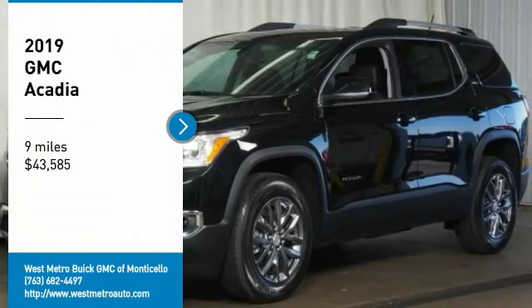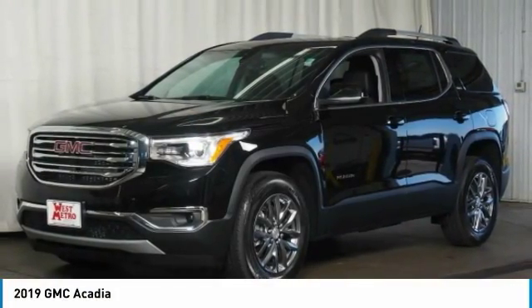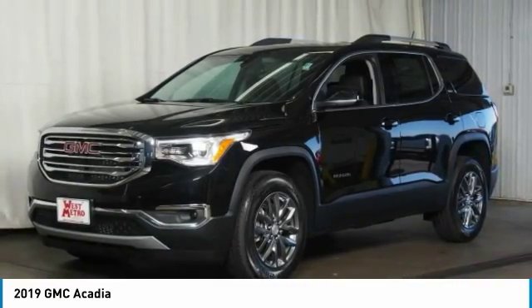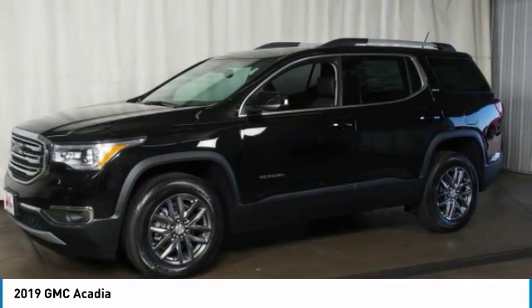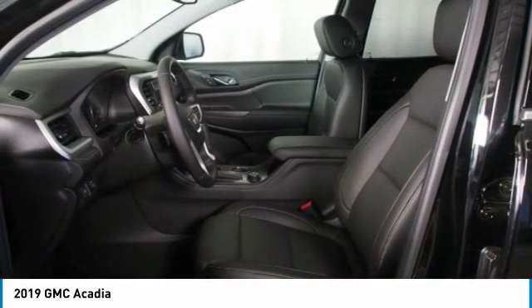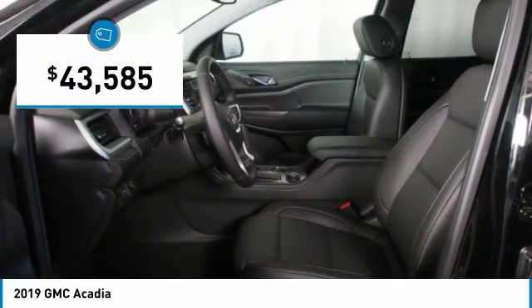We are pleased to show you the 2019 GMC Acadia. The GMC Acadia is great capability coupled with exceptional safety, offering better highway fuel economy than any other eight-passenger SUV, advanced technology, and thoughtful ergonomics. The Acadia is a premium utility that rejects compromise and is priced below $45,000.